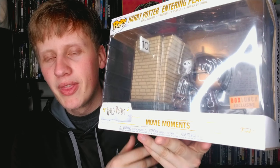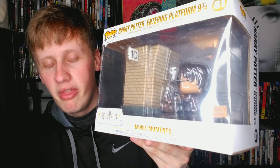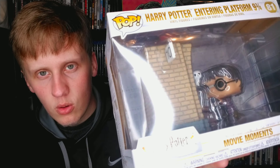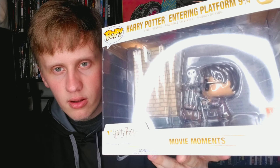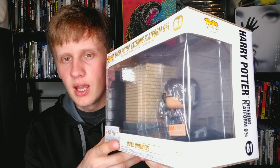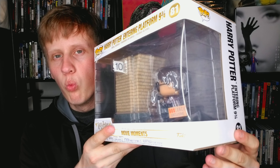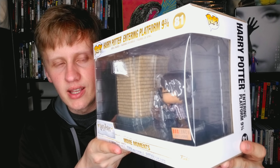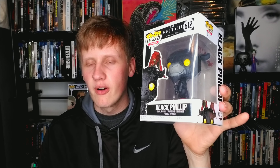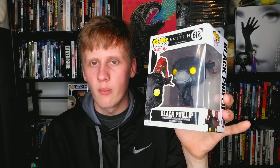This is a cool pop — my only Harry Potter pop. I love Harry Potter and I definitely want more pops, but this would be Harry Potter entering Platform 9¾, a Box Lunch exclusive. He's got Hedwig right there. Very cool looking pop from the first Harry Potter movie — a very iconic moment.